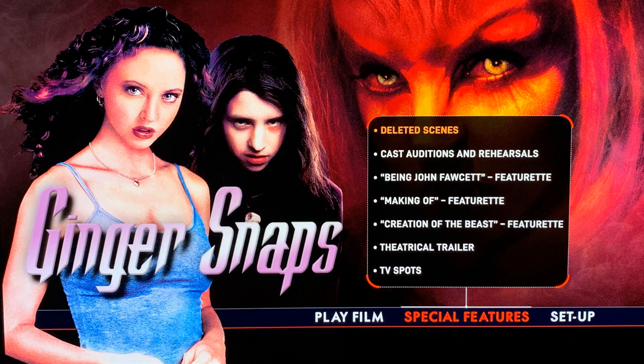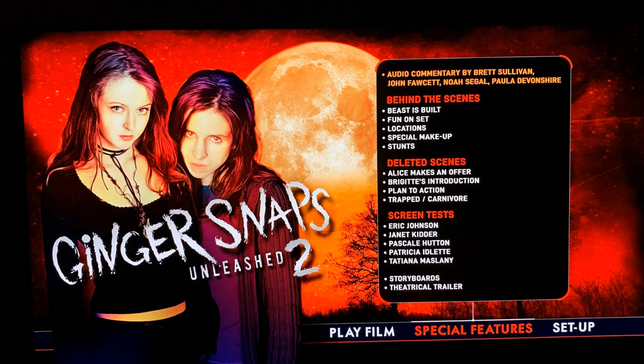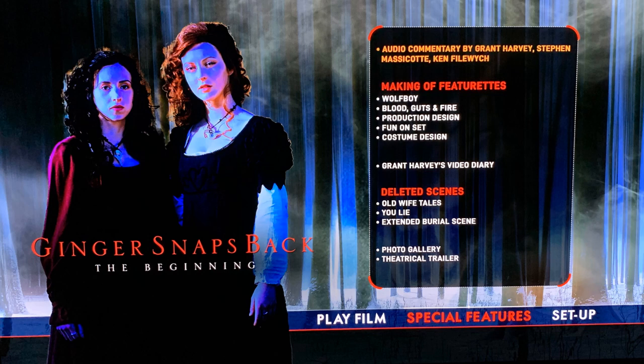I've never seen any of these before, so definitely looking forward to checking these out. Let me show you what these menus look like. First up we have Ginger Snaps, which has deleted scenes, cast auditions and in-rehearsals, B and John Fawcett featurette, making-of featurette, creation of the beast featurette, the theatrical trailer and TV spots. Next up we have Ginger Snaps Unleashed 2 with even more special features including behind the scenes, deleted scenes, and screen test. Then we have the prequel Ginger Snaps Back at the Beginning with making-of featurettes, deleted scenes, a photo gallery, and the theatrical trailer.